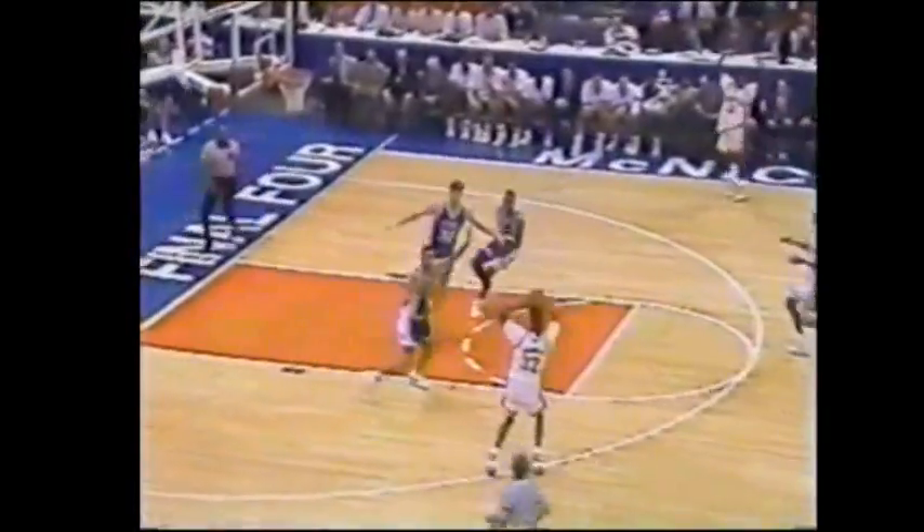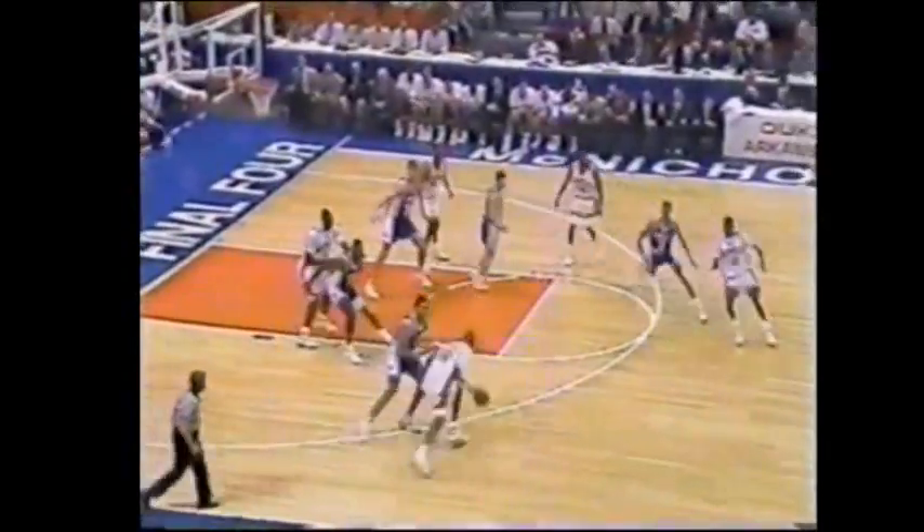Abdel-Nabi keeps it himself, and swatted away by Augman. Quickly into the hands of Augman, and he is cut off by Abdel-Nabi out high. Augman likes to get into the baseline on the left side. This time he'll turn it into the paint and pass to Johnson who was there. And Bricky fouled him.